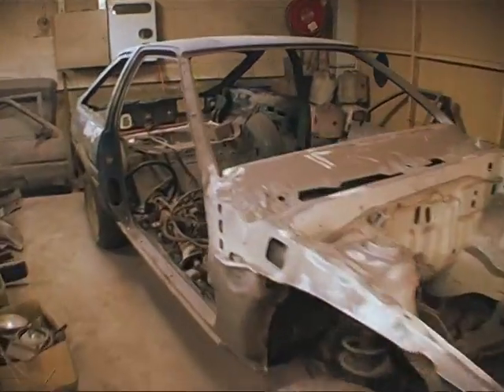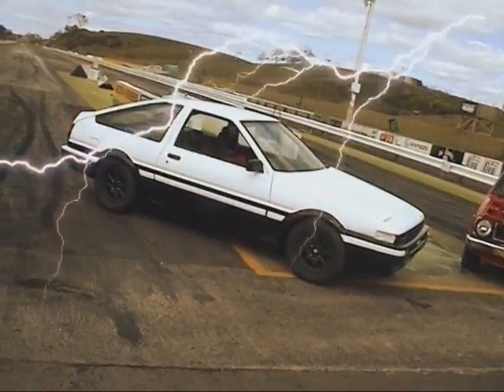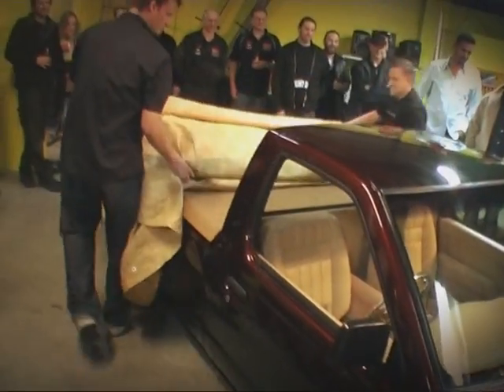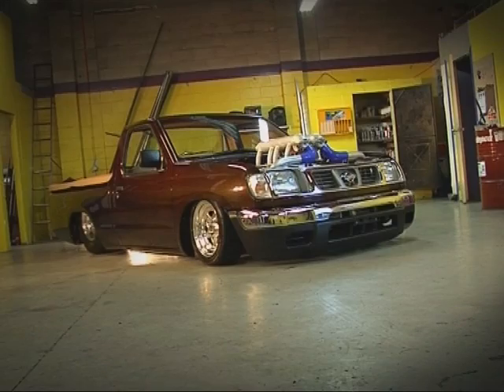Season three saw another Toyota — an '84 Trino — go from burnt out shell to burnt out king. It was a tough build, but Gadget and the boosted performance guys pulled it off. Last season, Gadget and the boosted crew set themselves a huge task transforming a farmhack Nissan Navara into a body-dropped, tubbed, twin turbo V8 monster.